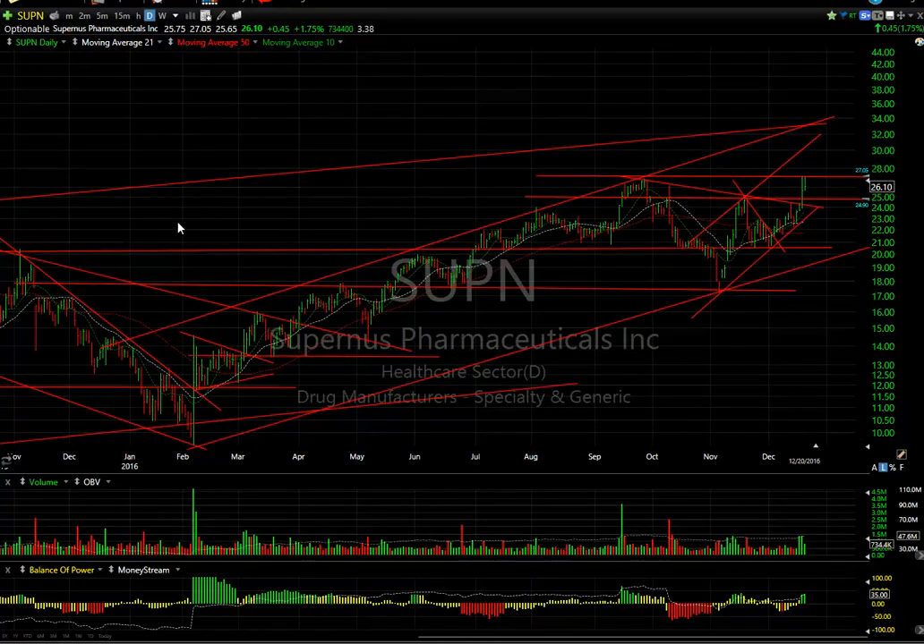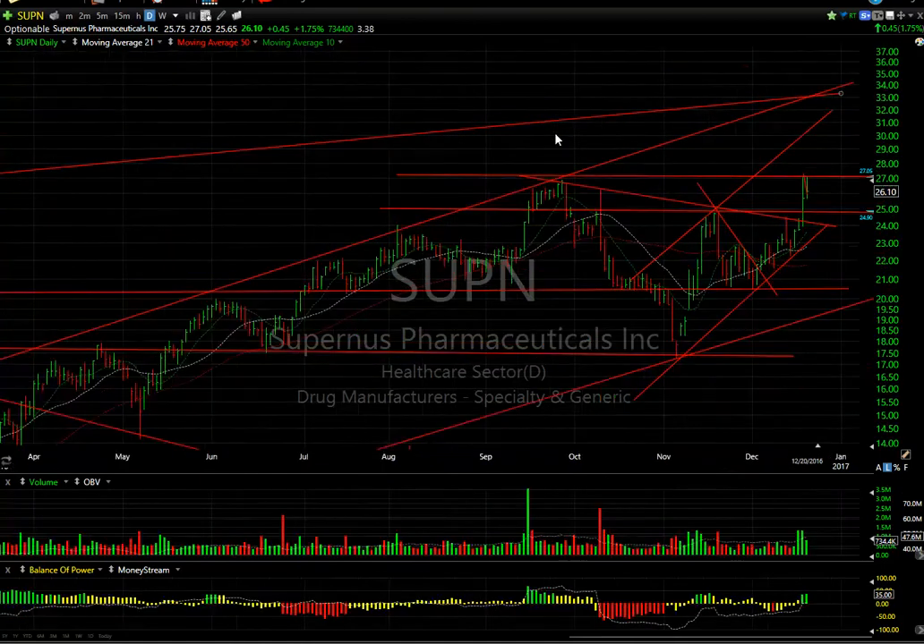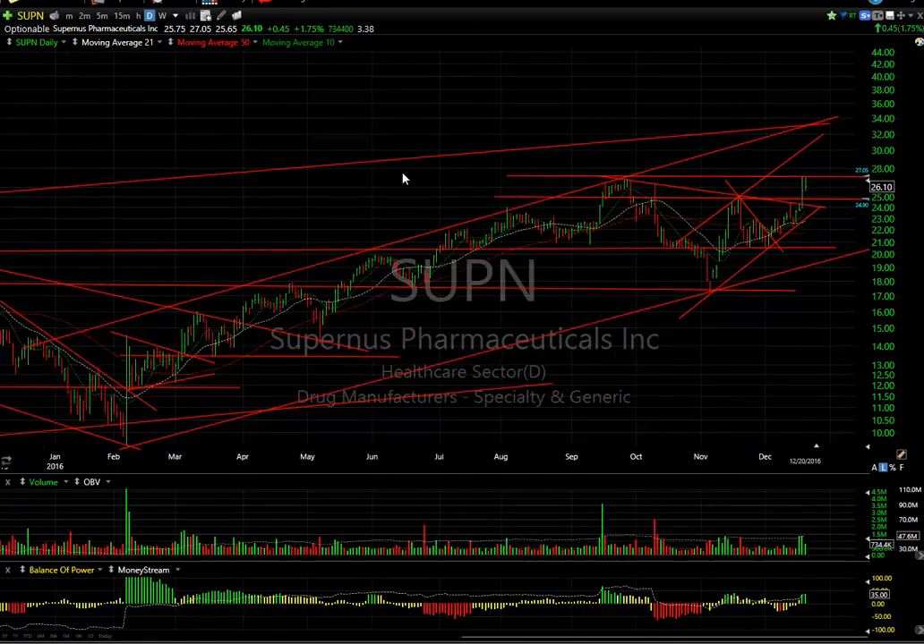Supernus is up against resistance two days in a row, hitting $27.00-$27.05 — kind of an inside day, up only 45 cents. But I think once it gets to $27.15-$27.10, I'm looking at $32-$33, and that may happen very quickly. Keep an eye out for that one — 3.4 days to cover.